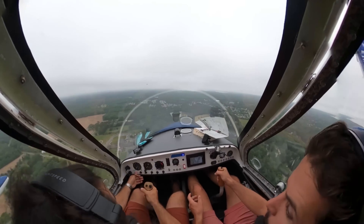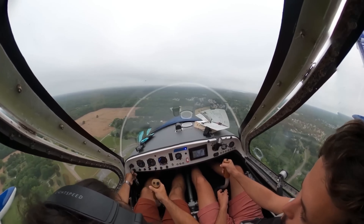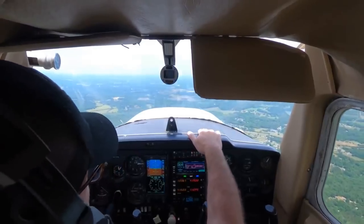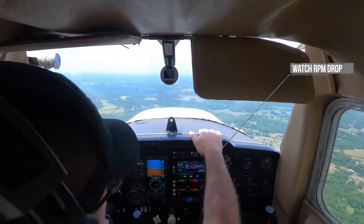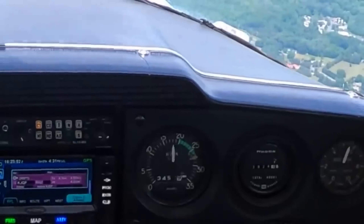So what happens when the engine stops — or what should happen? The very first thing you do is get the aircraft flying: lower the nose to maintain best glide speed. This gives you the most options in terms of distance traveled and time in the air. Then you assess your situation. If you're high enough, do you have time to work out the problem and try to restart the engine? You'll be looking at fuel quantity — have you run out in one tank? Are the fuel taps on? Is the fuel pump on? Are both magnetos on? What are the engine temperatures and pressures showing? Is there something fixable, like selecting a different fuel tank or checking a magneto? If you've got the time, try for a restart.